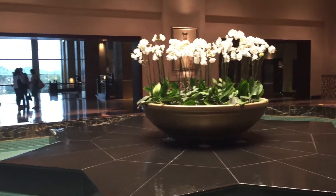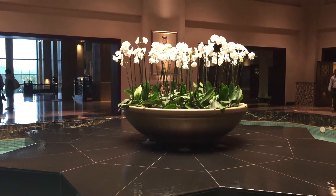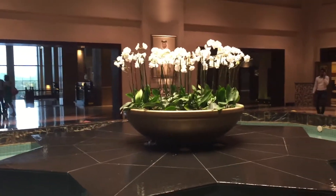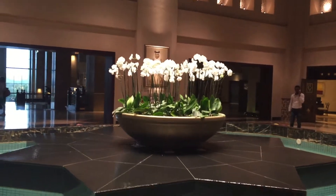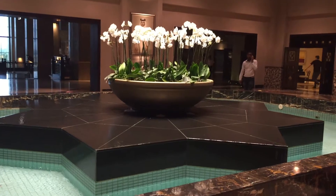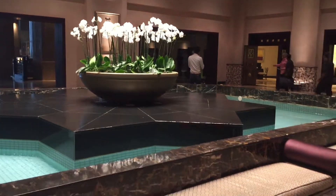Is that live orchids? It brings nature inside. The Grand Hyatt Doha here in Qatar. Beautiful layout of the lobby.